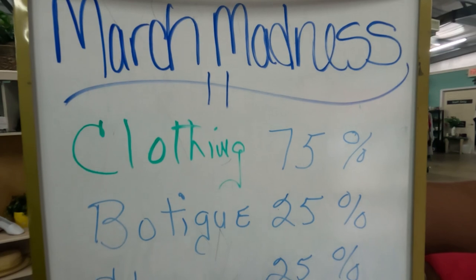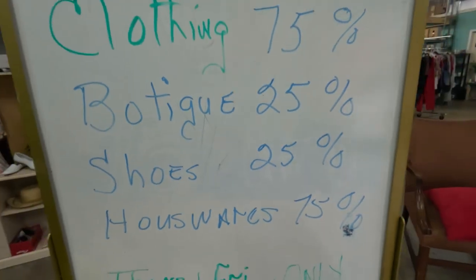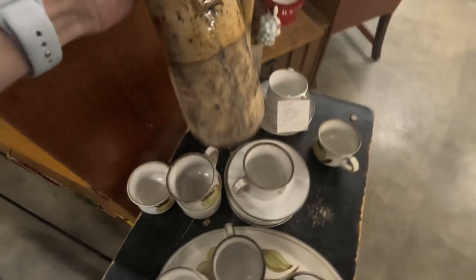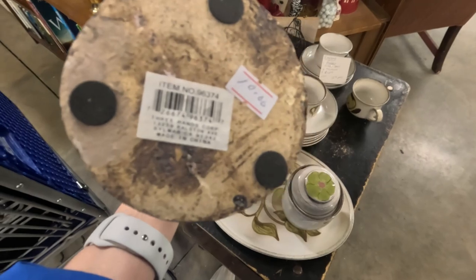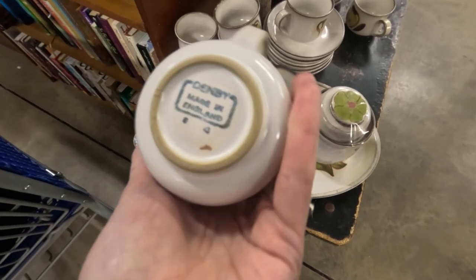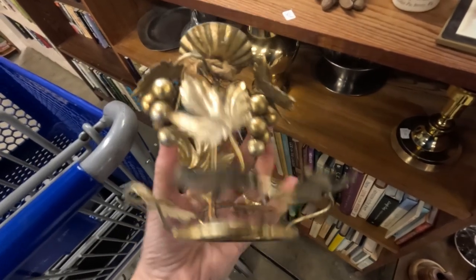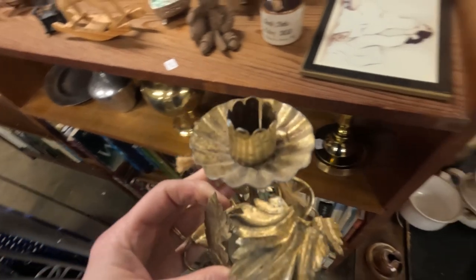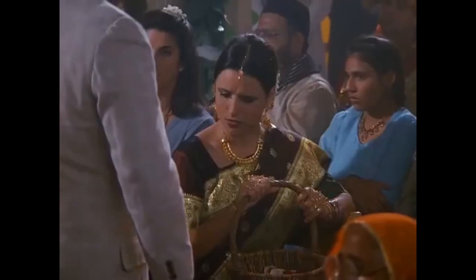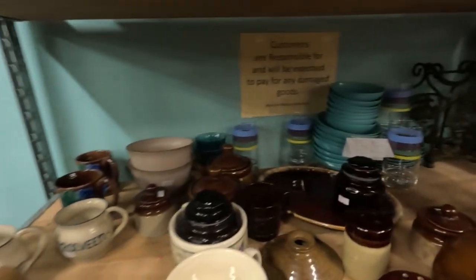Okay, here are the sales: clothing 75% off, boutique 25%, shoes 25%, housewares 75%. It is Thursday and Friday only. Those look like some knockoff Timberlands — are those Timberlands? Housewares are 75% off today. Maybe we can find some good stuff like we did at the other place.